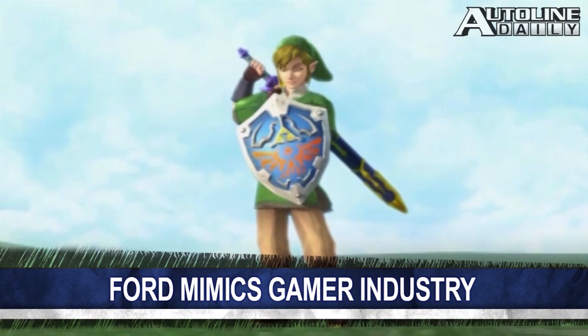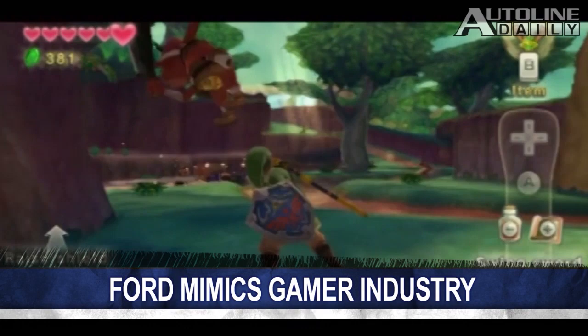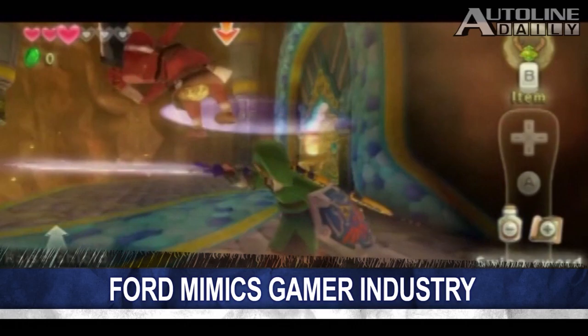Ford has implemented marketing strategies like teasing the new Explorer on Facebook, or giving away 100 Fiestas to social media members before it went on sale. Chief of marketing at Ford Jim Farley confirms he took inspiration from the video game industry. He's using what the video game industry calls a slow-burn approach, which teases a vehicle well before its on-sale date. Farley notes that 20% of Ford's marketing budget is for pre-launch projects.